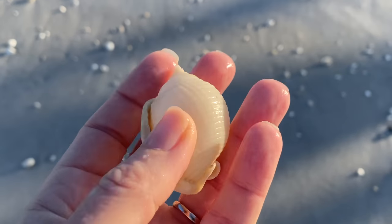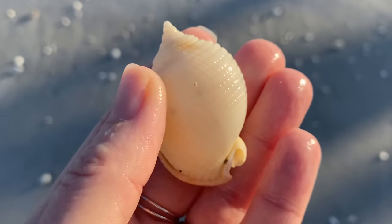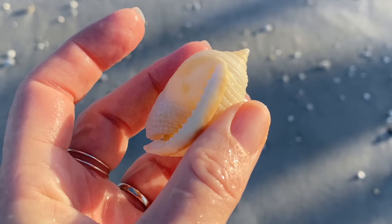She showed me her scotch bonnet — look at that. It's like perfect. So it's not mine, but it can be found here, and that's what I wanted to show you. That's kind of what I have knocking around in my head. Let's look at this one more time because it's so pretty.